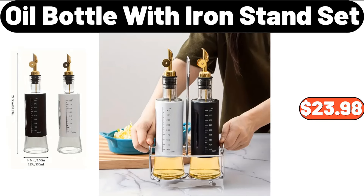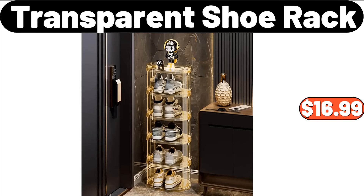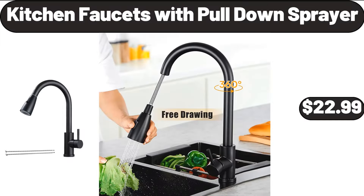Oil Bottle with Iron Stand Set, $23.98. Transparent Shoe Rack, $16.99. Kitchen Faucet with Pull-Down Sprayer, $22.99.